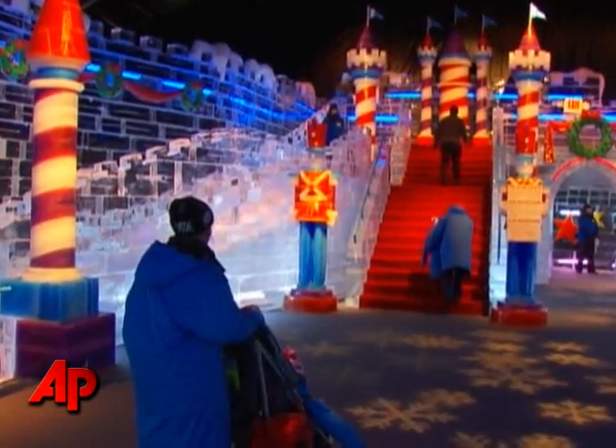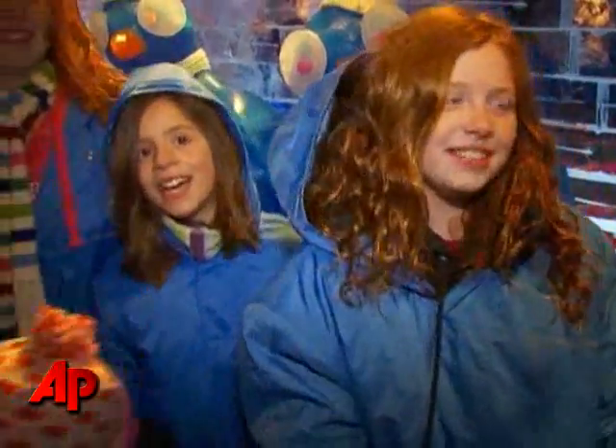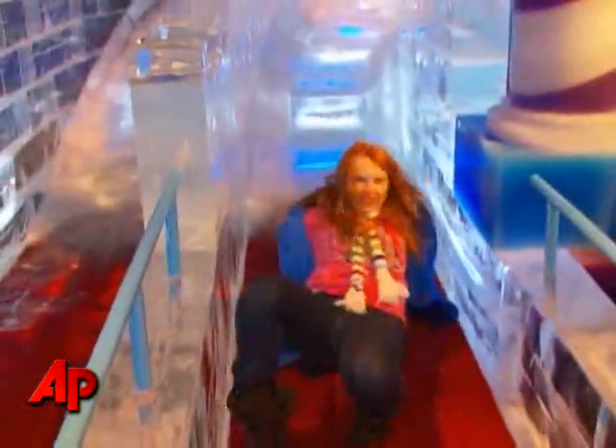The parka also helps when going down the attraction's most popular sculpture: the two-story ice slide. These girls couldn't wait to go down, saying 'I really want to do that — that would be so cool.' And when asked what it feels like sliding down the ice, the response: 'It was awesome.'